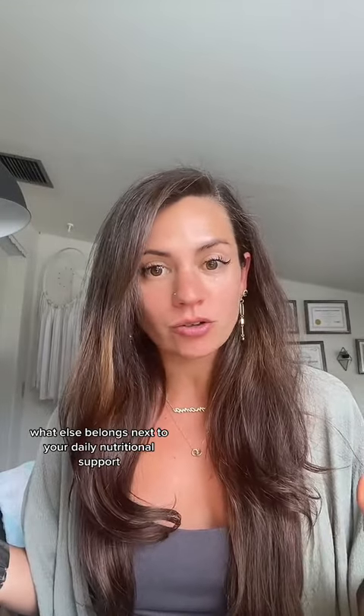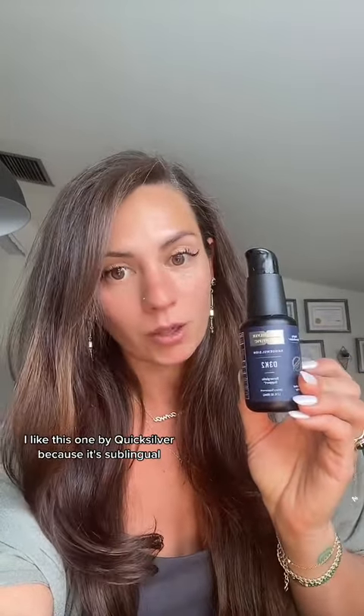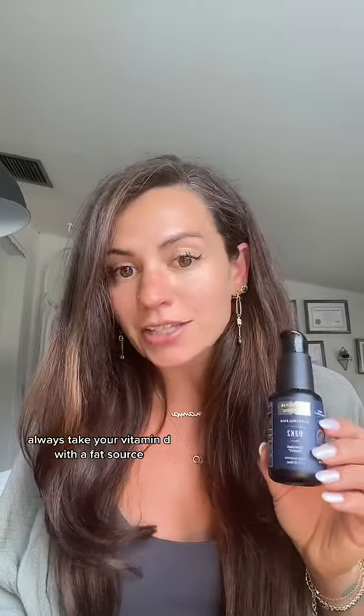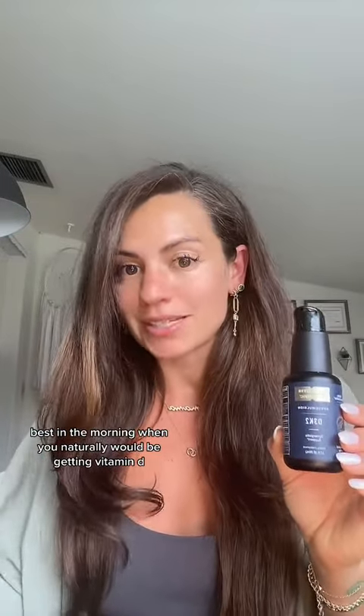What else belongs next to your daily nutritional support? Vitamin D3 K2. I like this one by Quicksilver because it's sublingual. Always take your vitamin D with a fat source — it is fat soluble. Best taken in the morning when you would naturally be getting vitamin D.